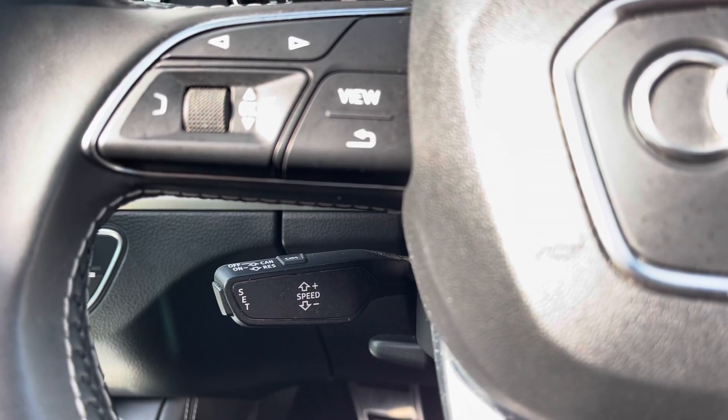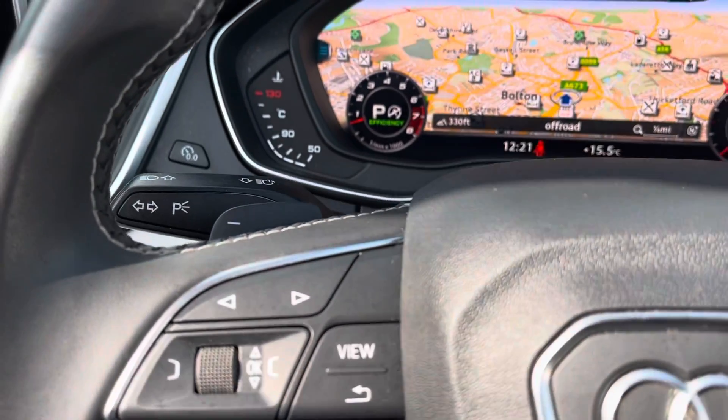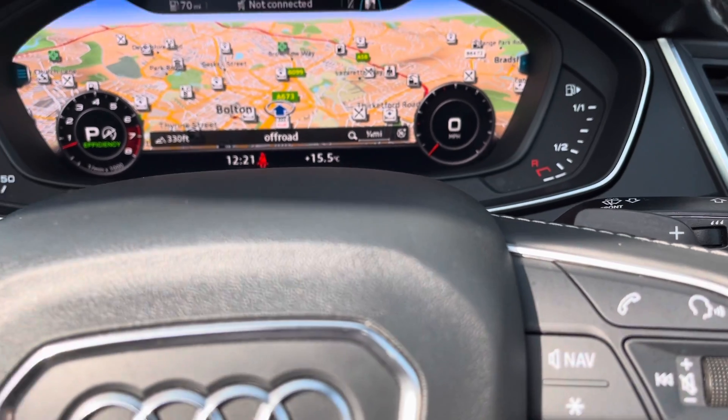Just underneath that you do have your cruise control, and this does allow you to set the exact speed that you like to go on those long journeys, making life a lot easier.